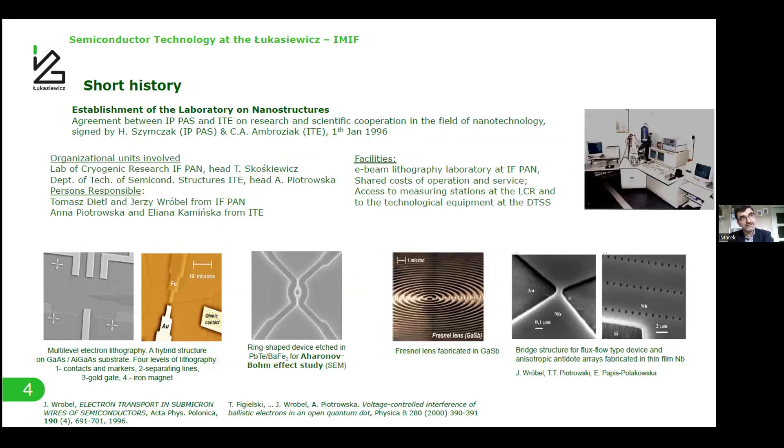In the 1990s, there was a big change in Polish electronics, but our institute survived. With the Institute of Physics of the Polish Academy of Science, we formed a special laboratory on nanostructures. On the physics side, an e-beam lithography laboratory was built, but processing was made in our institute. The first electron beam lithography work built in this laboratory is presented here on this slide.